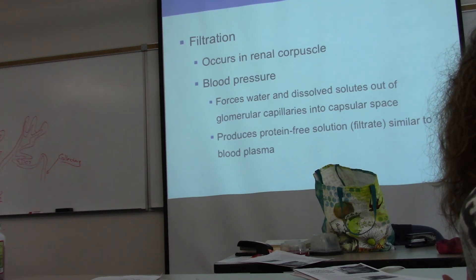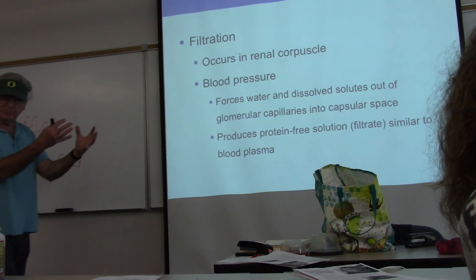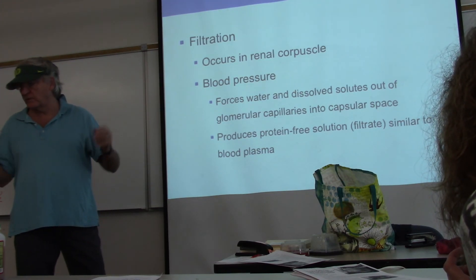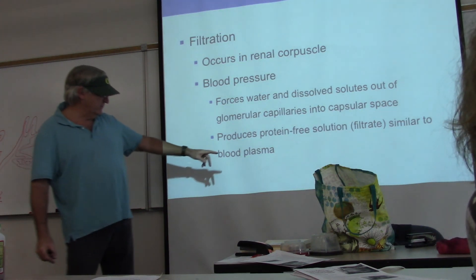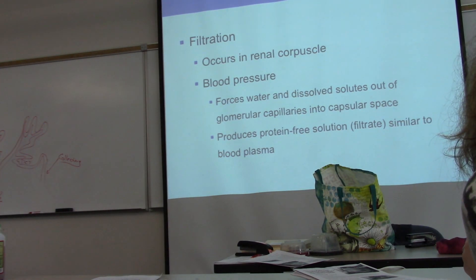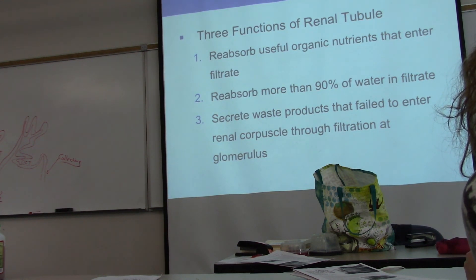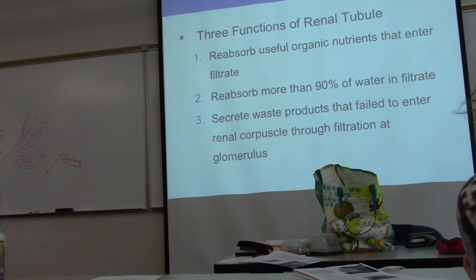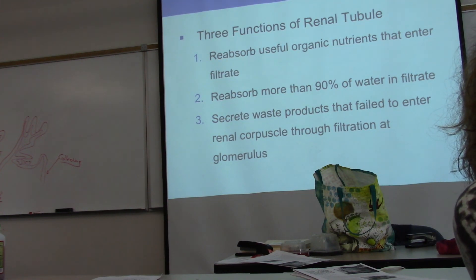When filtrate is created, and it's the start of what we'll make urine from, it's very similar to blood plasma. We're going to add to it, subtract from it, and process it in all kinds of ways. Filtrate is formed only in this one place — the glomerulus — and then it travels all the way through the renal tubule. Most of the water we push out here between the afferent and efferent arterioles we're going to reabsorb back into our body, because we can't afford to lose very much.